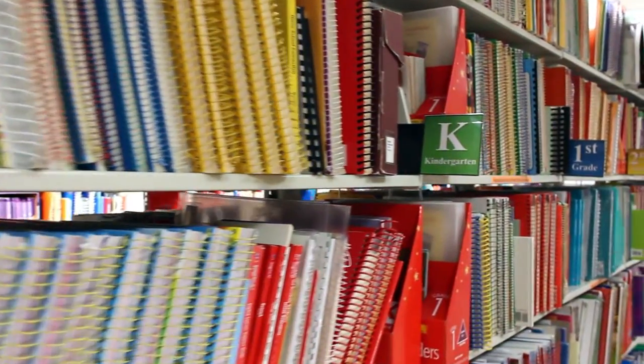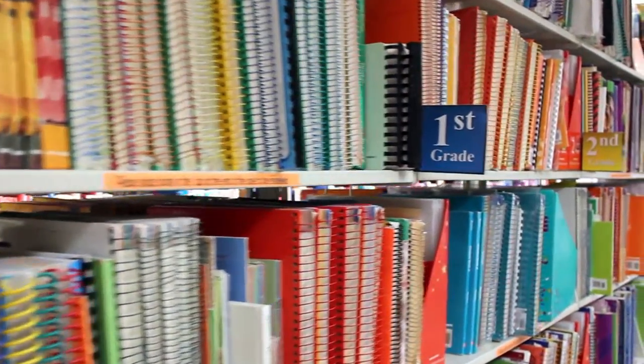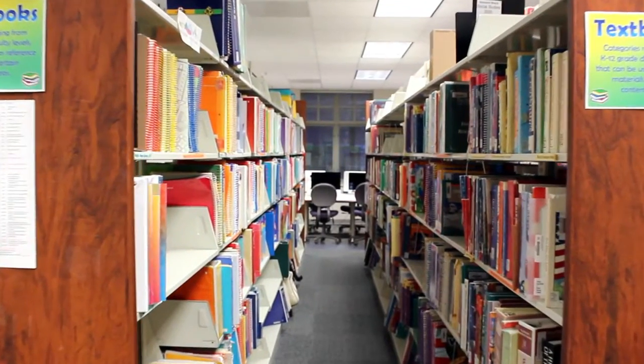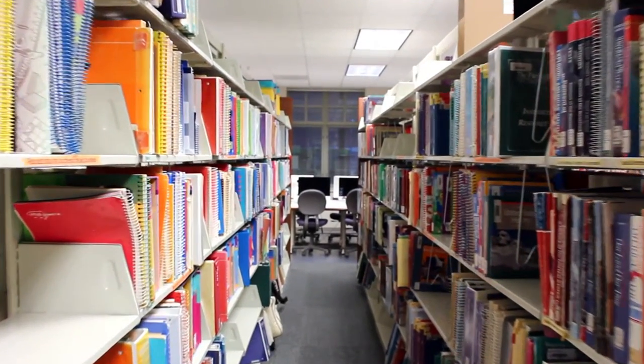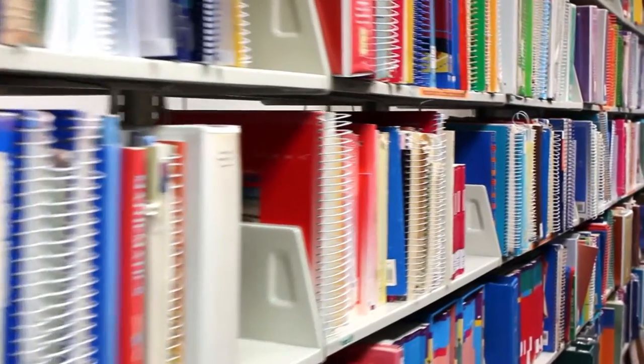Our shelves of basal books are a compilation of reading curriculums for teaching K through 8th grade students. Also found in our library is a collection of textbooks which can be used to outline K through 12th grade curriculum or as reference materials in many content areas.